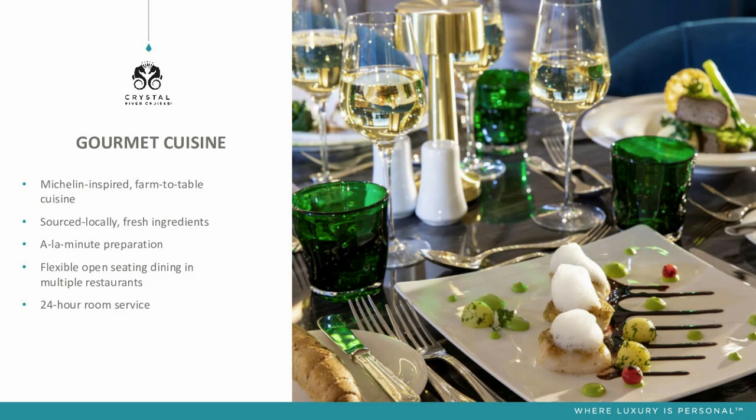In our main dining room — Waterside is our main dining room — we offer open seating dining. We have lots of tables for two and four, so guests can turn up at any point during the dining service and sit with whoever they want. If they've made friends on a shore excursion earlier that day, they can join those friends. Or if they just want a nice evening for the two of them, they can do that as well. There's really no pressure.